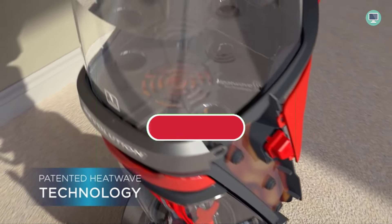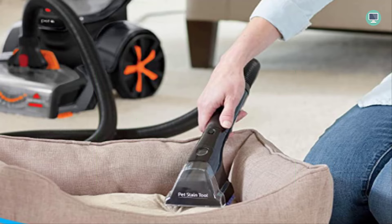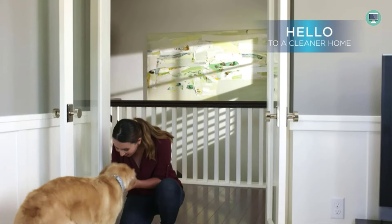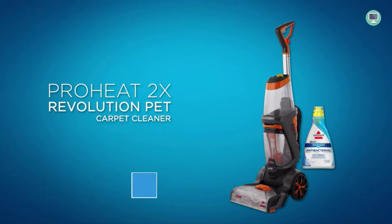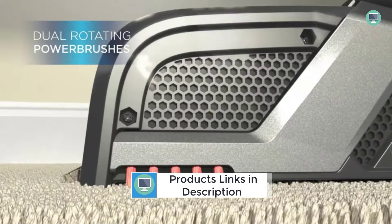At less than 18 pounds with a low-profile foot, the Pro Heat 2X Revolution Max Clean Pet Pro is lightweight and easy to maneuver around furniture. The low-profile foot makes it easy to get under couches, chairs, and other furniture where pet hair and stains tend to accumulate. It also comes with an easy clean brush roll cover that makes cleaning the machine quick and easy — simply remove the cover and empty the contents into the trash. No more mess.